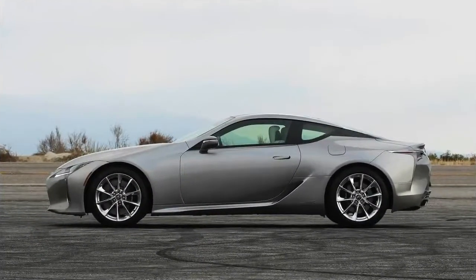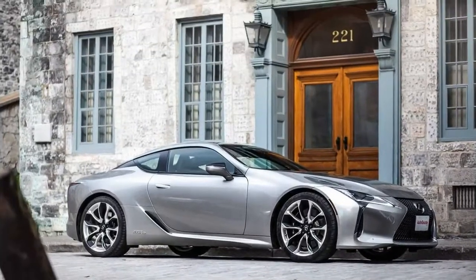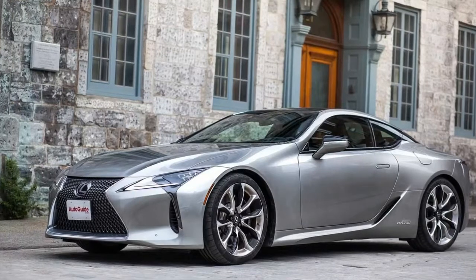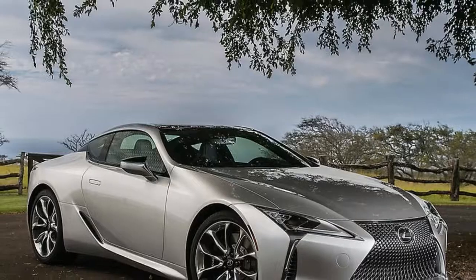It looks fantastic. Who knew that the LFLC concept from 2012 would so seamlessly be translated to a production model? The LC draws the eye from every angle, with show car flourishes and lines, mesmerizing 3D-effect taillights, and a silhouette straight out of a futuristic racing game. This is a car I'll look back at as I walk away in a parking lot, and I saw plenty of other motorists craning their necks for a second glance, too.